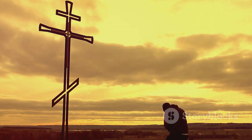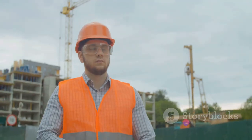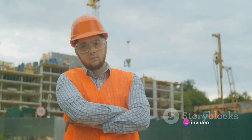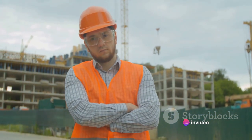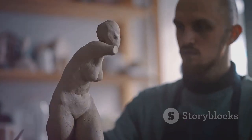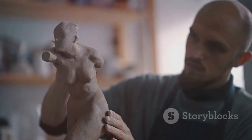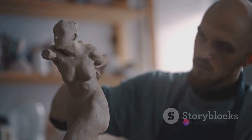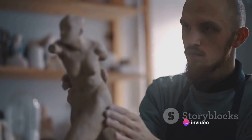In the 1920s, the project took flight under the guidance of Brazilian engineer Heitor da Silva Costa. His design was brought to life by Paul Landowski, a French sculptor whose deft hands molded the statue's iconic features. Every intricate detail was meticulously crafted, from the outstretched arms to the serene expression on the face. The construction process was a monumental task, involving countless artists, craftsmen, and workers.